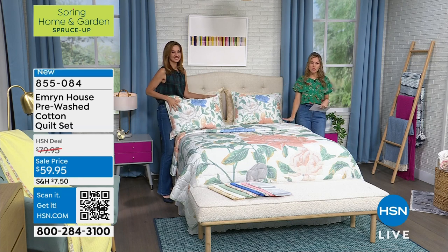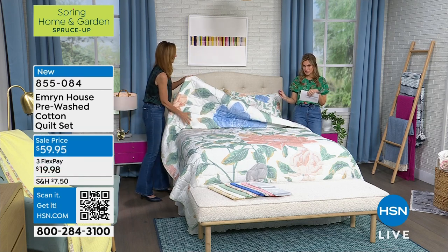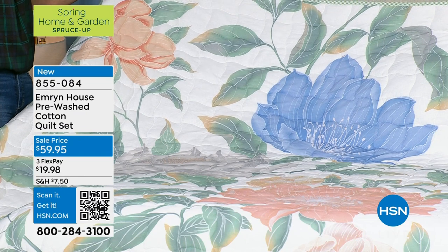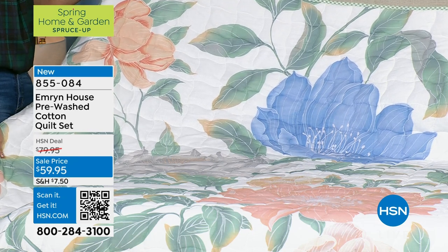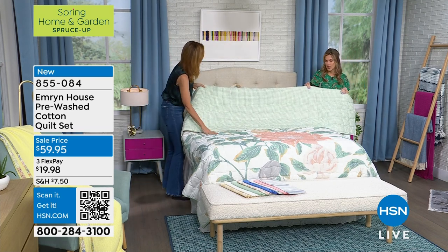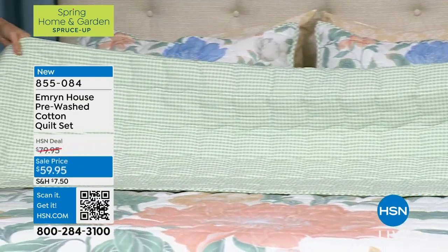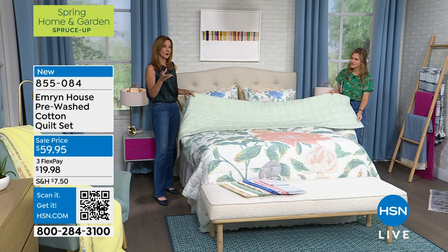This spring home and garden Spruce Up event — one of the easiest ways to springify and make your home feel lighter, brighter, and special is to change your linens. We have a brand new 100% cotton — yes, 100% cotton is expensive — beautiful pre-washed floral design. I love the oversized soft ethereal pastels. It comes in twin, full, queen, king, and California king. We have just over 800 available. The quilt comes with the shams and it's reversible — the other side is a green gingham.